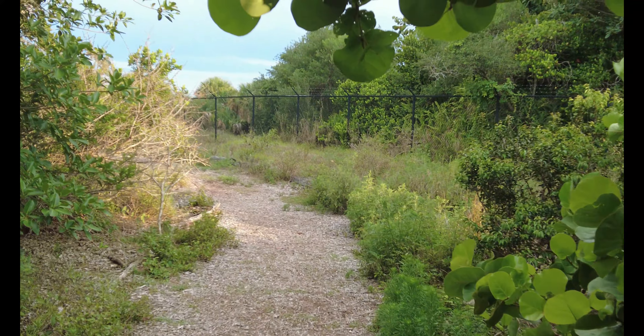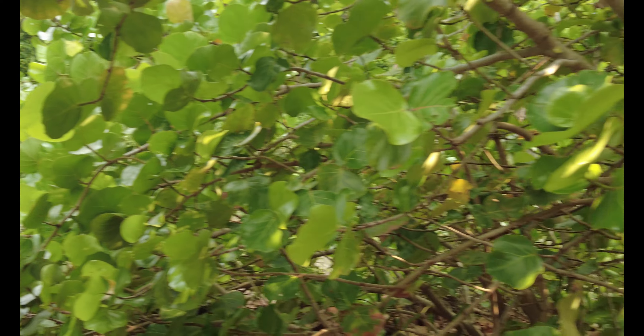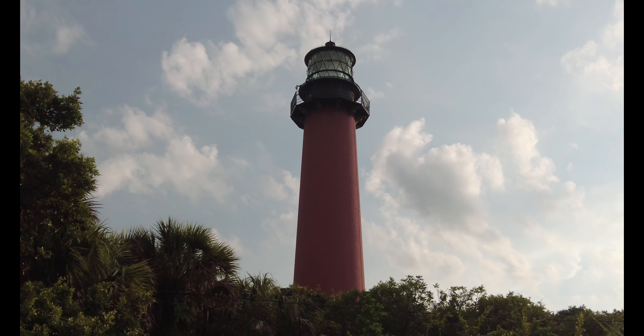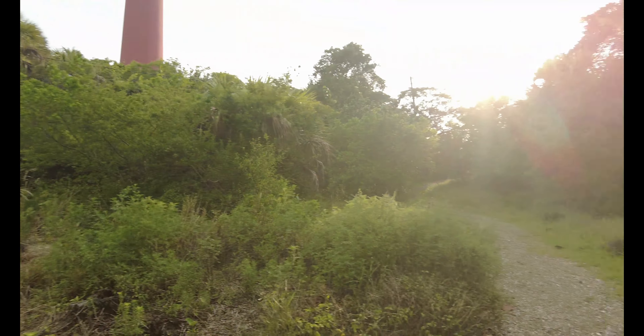Here, I'll show you guys — it is all blocked off by that fence right there, it goes all the way around. Get ready for it guys — the lighthouse! The lighthouse looks so pretty from this angle, but yeah, I can't actually get in there, so this is gonna have to do.